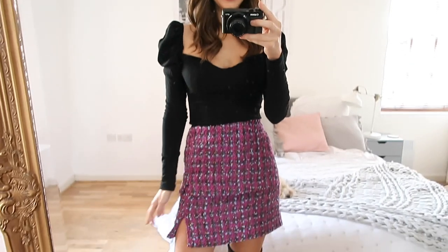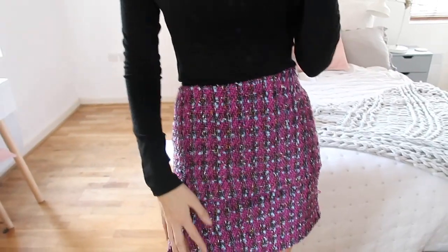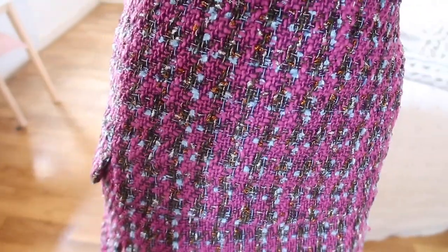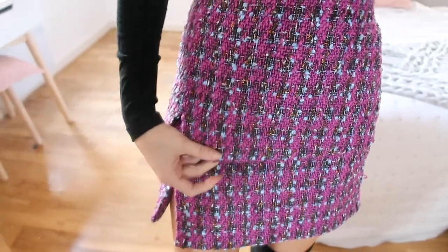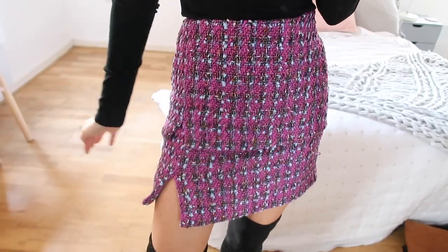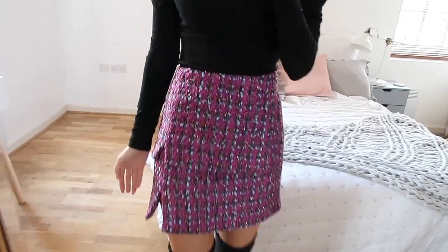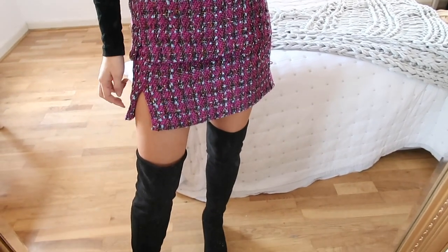I'm also loving this look. This skirt is so pretty — it's giving me all the Chanel vibes. I love the colour, it's kind of a pink fuchsia with a bit of blue, cream, and black running through it. It also has a little slit and it's double layered which makes it look a lot more expensive. It's also super thick, size extra small, fits quite high up on the waist and is quite tight fitting. You could wear this with tights on cooler days, but I've just put on these black over-the-knee boots.